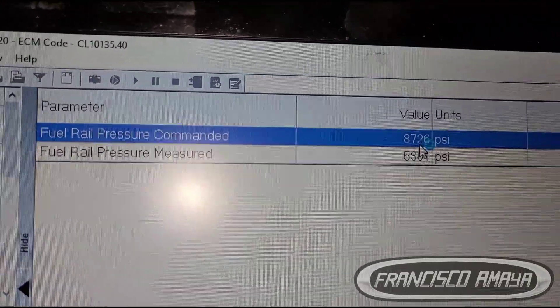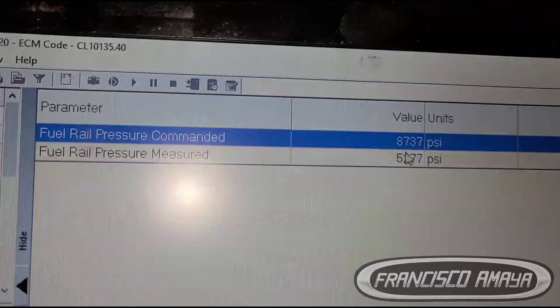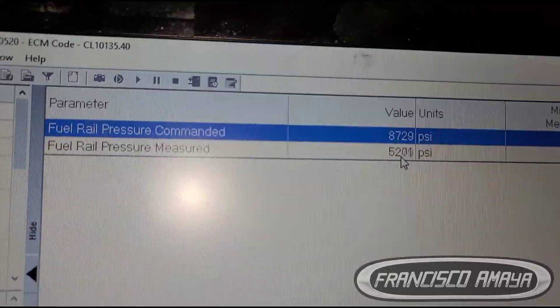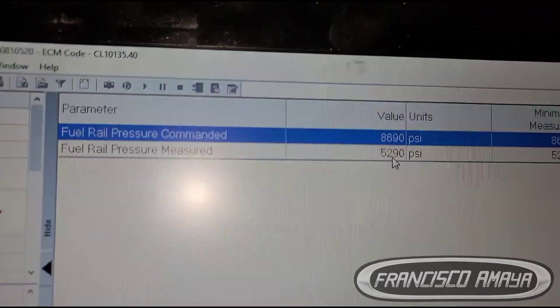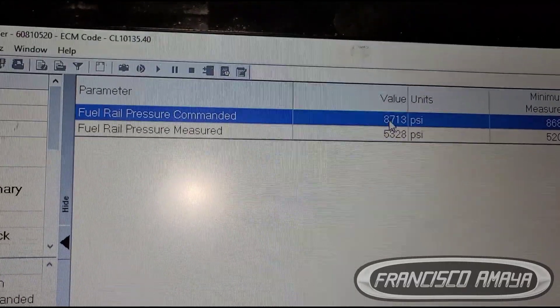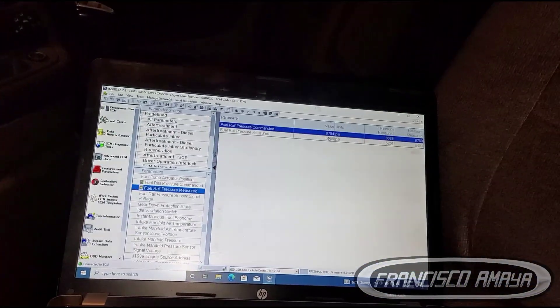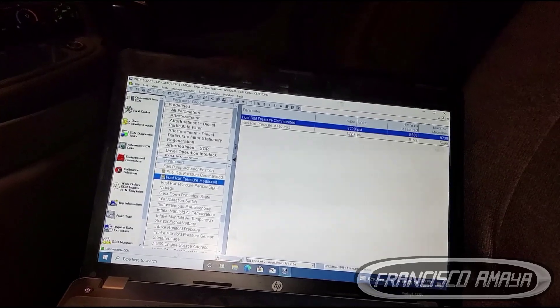This is what the computer is actually requesting, and this is what the computer is actually getting from the actual physical pressure. Which means the pump is not pumping enough fuel. So, we have a problem with the high pressure fuel pump.